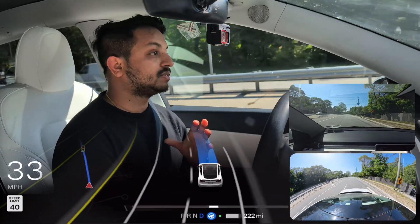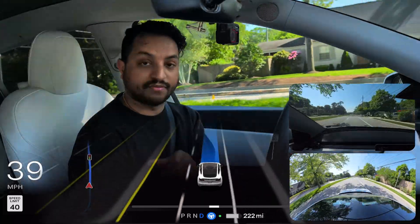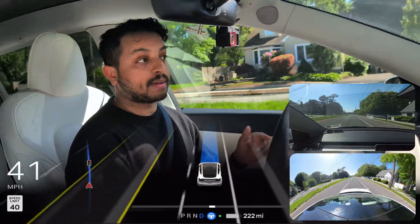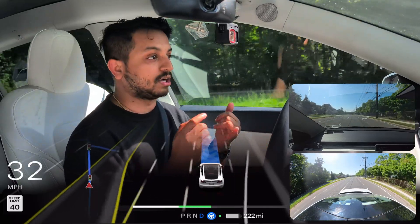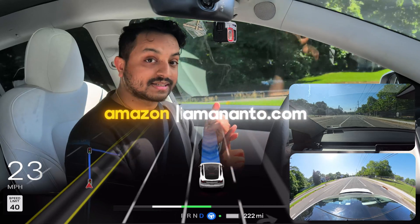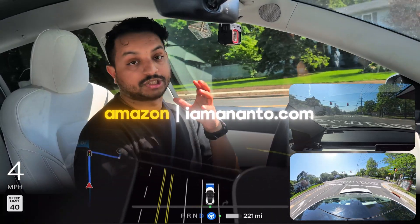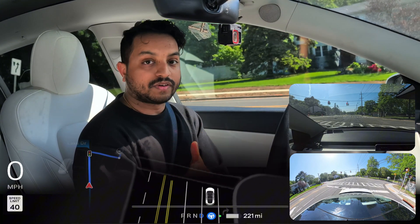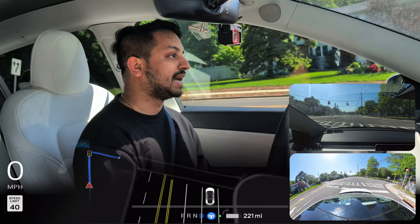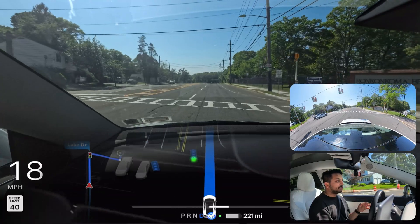I just want to share something with you guys. If you want to grab an FSD beta bumper magnet for your Tesla, you can find the link in the description. It's available on Amazon or my website at amanato.com. Just go to either site and purchase it — that will really help me and my production level.